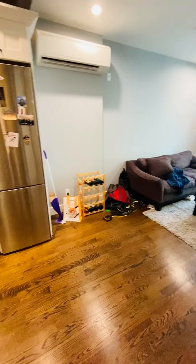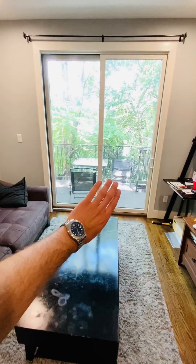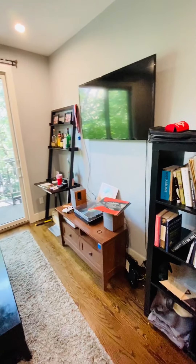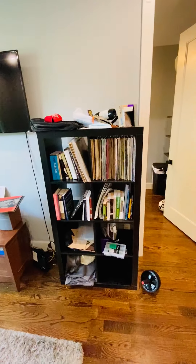A really nice size living room. You can put a couch going along this way, you can even do an L shape — easily set that up. TV up against the wall or on a stand, coffee table in the middle. General setup. This is really, really nice.